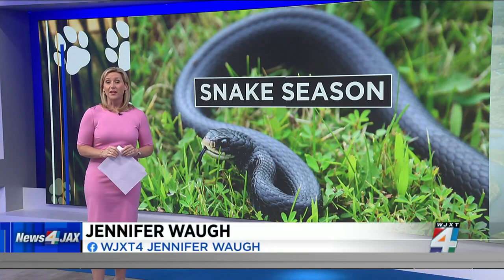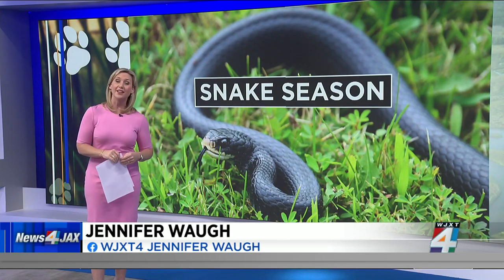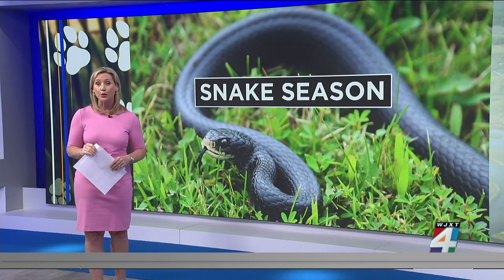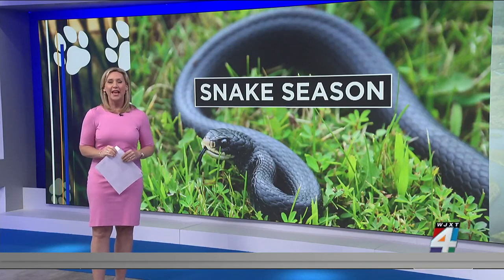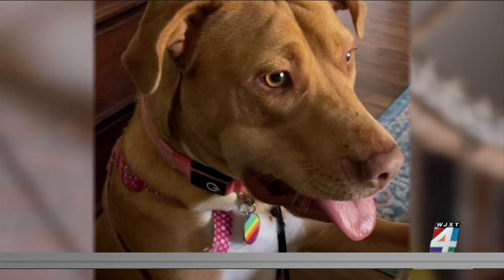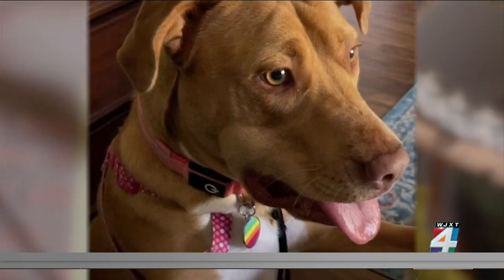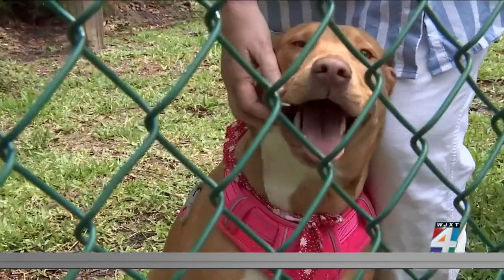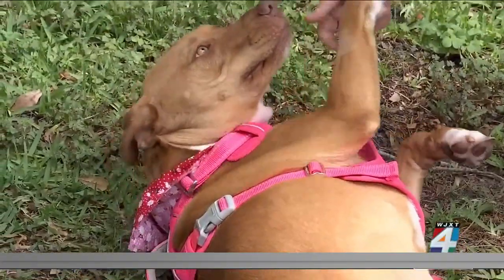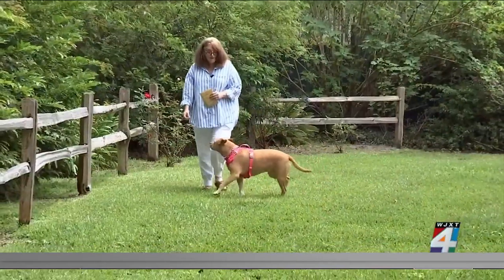We are continuing the conversation this morning about snake season. It just started at the beginning of the month, and already dozens of you have sent us pictures of snakes spotted in your yard and also in your house. During the last hour, we told you about an increase at one local emergency vet's office in the number of dogs admitted with snake bites. This is two-year-old Sonny, who was bitten in her backyard about a week and a half ago. She recovered and is doing just fine, but vets say that venomous snake bites can be deadly for a pet.